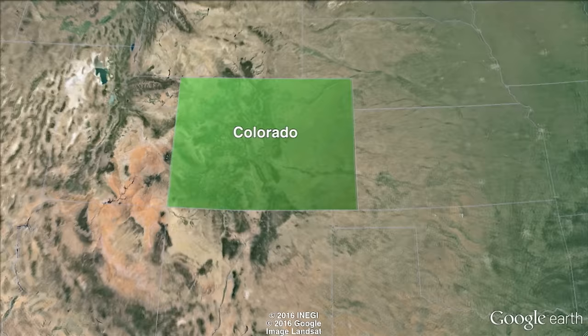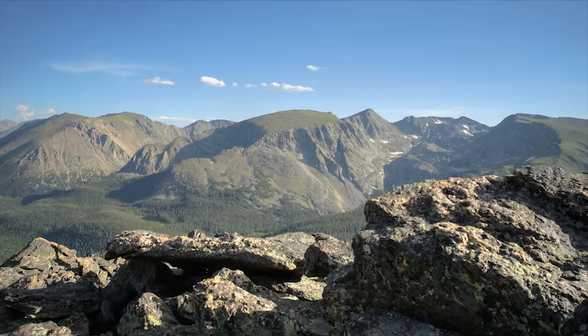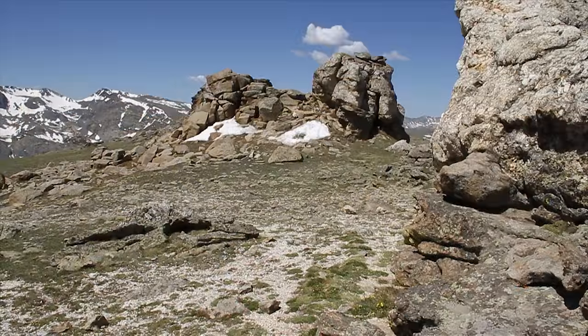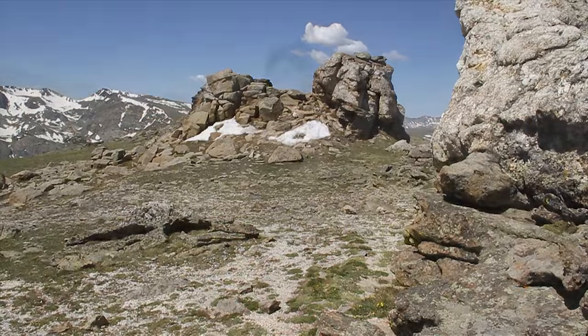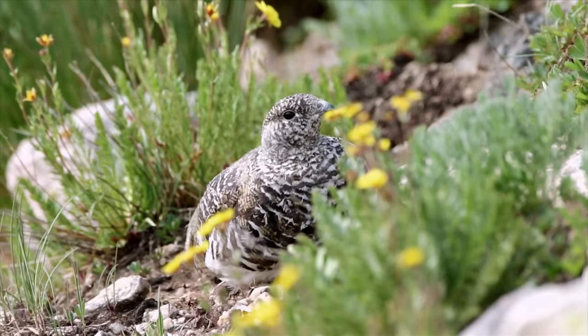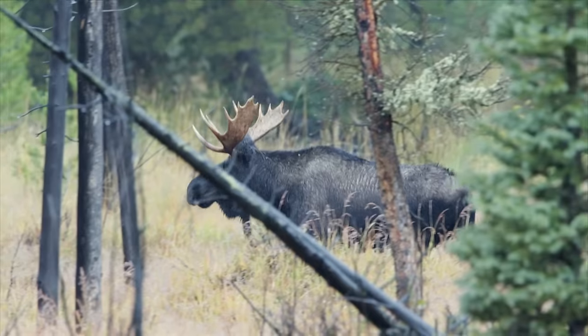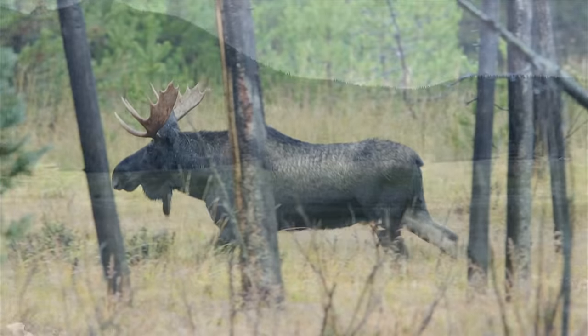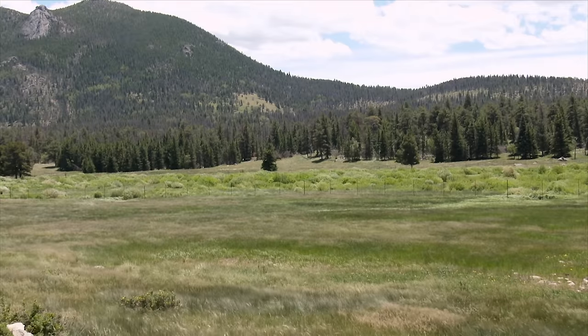Colorado is America's rooftop. It holds the vast majority of summits over 14,000 feet outside of Alaska, with 53 peaks. These elevations aren't just barren rocky crags, but hold vast areas of verdant alpine tundra and are home to some of the largest and most charismatic of America's fauna. We begin our exploration in the vast parks.